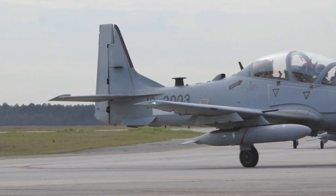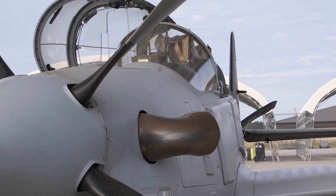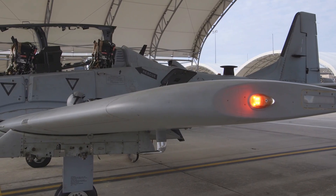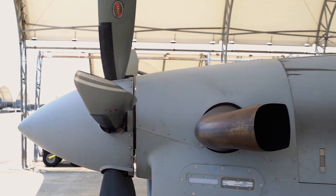The A-29 Super Tucano has a high-wing design and a two-crew cockpit. This aircraft is designed with a light and sturdy physical form to increase maneuverability and performance in the air.